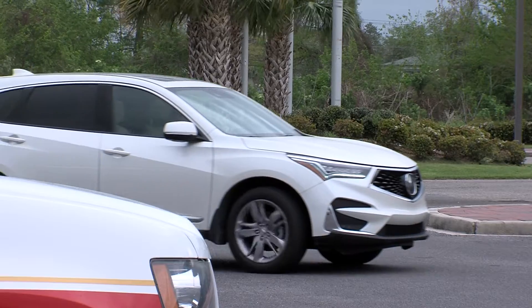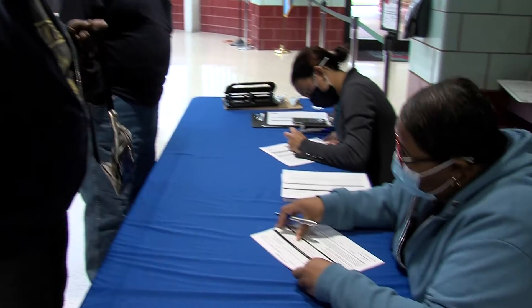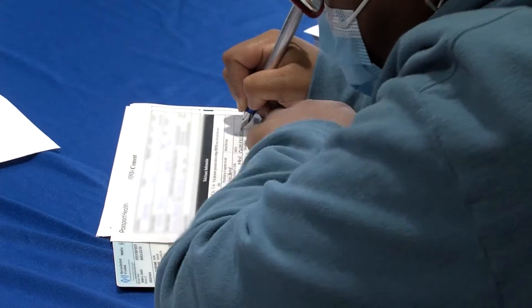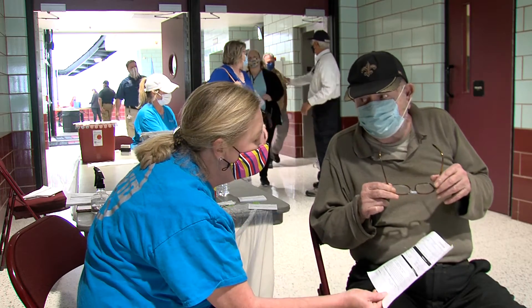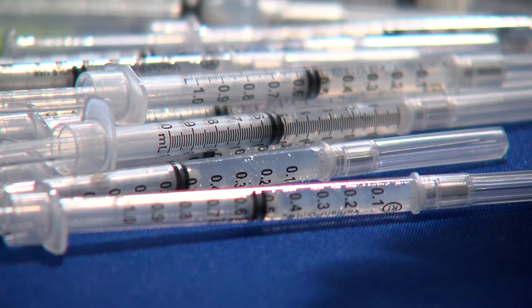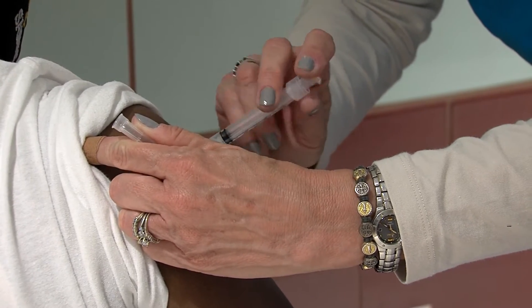Participants have driven in, parked, and walked straight to the registration table, where there's a master list of everyone who's registered and they're checked off. At that point, we send them to a nurse, where the nurse will check the application, ask any questions about pre-existing conditions, and once they're approved, they're sent to the vaccination table where they receive their injection.